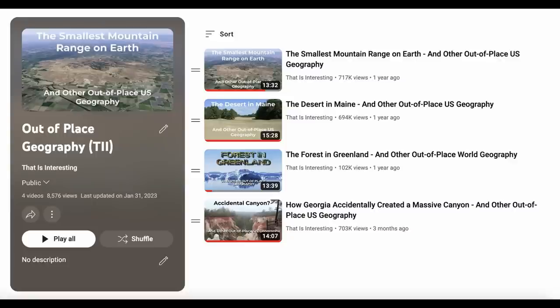This video is part of a series on out-of-place geography. I have four more that are already up — three in the US and one with an international focus — so make sure to give them a watch. And if you have more ideas of places both in the US and around the world to include, please leave a comment and let me know, because I certainly will be making more.